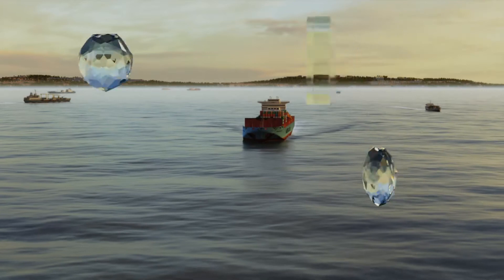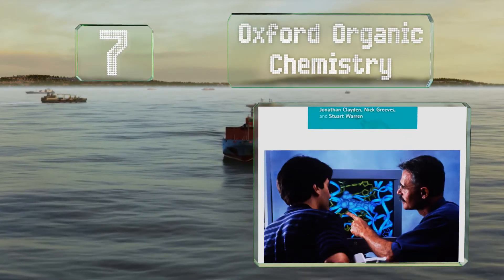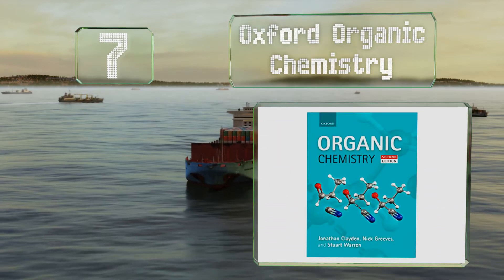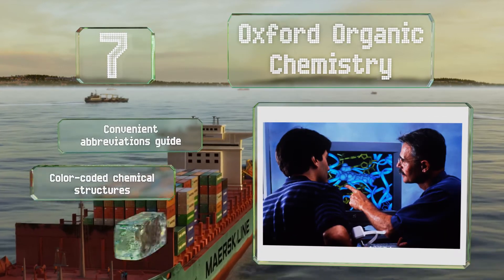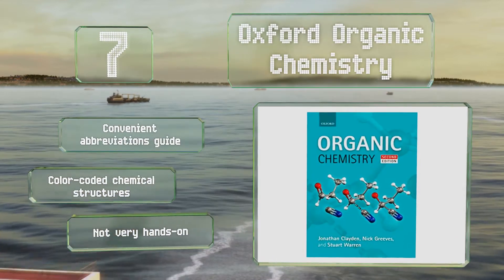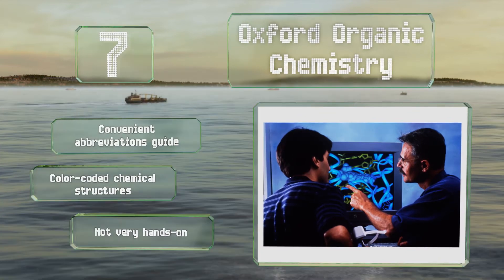At number 7, once you get through the whopping 1,264 pages of information provided by Oxford Organic Chemistry, you'll be armed with the power to understand compounds that are new to you, as well as the knowledge of how and why certain reactions happen as they do. It features a convenient abbreviations guide and color-coded chemical structures, but it's not very hands-on.